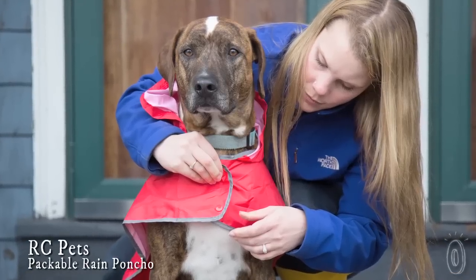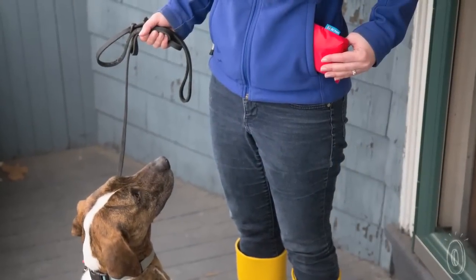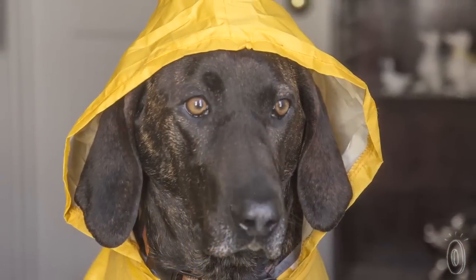That's where RC Pets comes in. They're the makers of the Packable Poncho, a lightweight rain slicker that packs up small enough to keep or take anywhere. These ponchos are a great line of defense during mud season, and they look absolutely adorable on your dog.